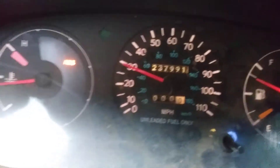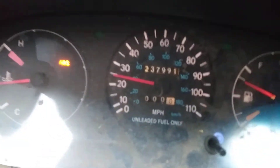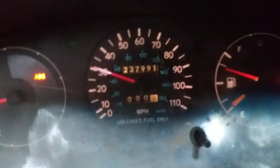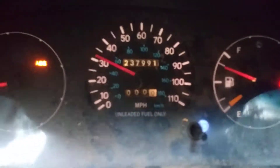Basically, my speedometer is working fine right now, but it drops off and then I'll get my overdrive light on the left and it'll keep flashing, and then my check engine light kicks on. The code it's giving me is a speed sensor, but it has nothing to do with the speed sensor.